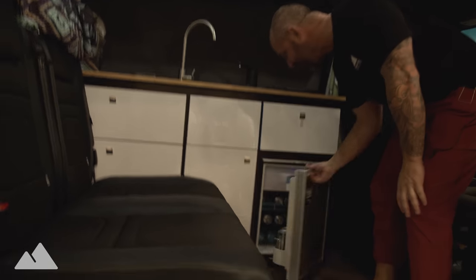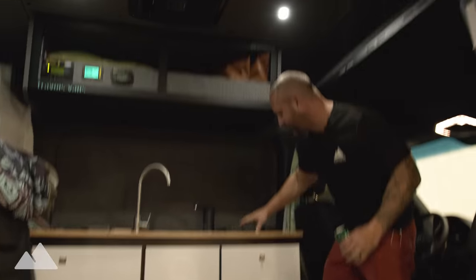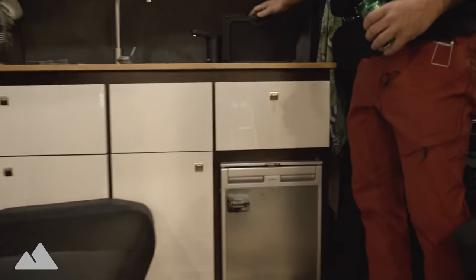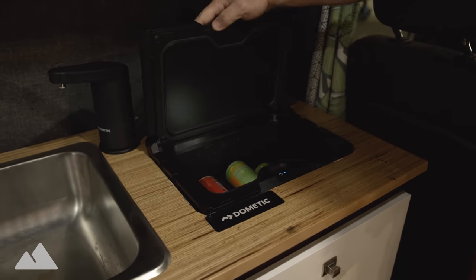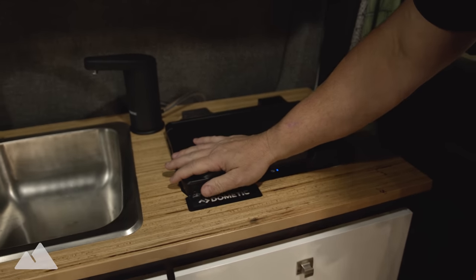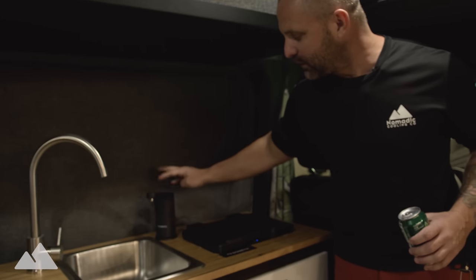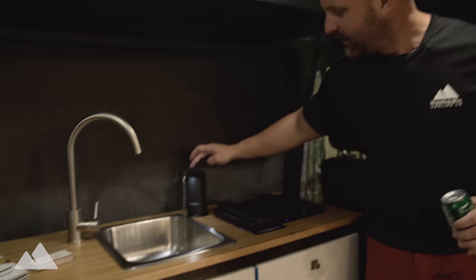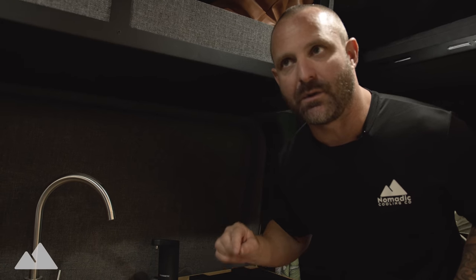The very first thing you're going to notice is the Dometic refrigerator — I did fully pack it with delicious beverages. If you look right up top here, we actually put a CCF right inside the countertop — I don't think anybody's done that before. We also have the Dometic 12-volt water system set up — take a look at that. This is a game changer.